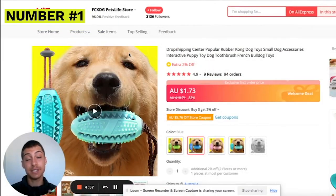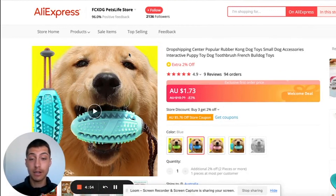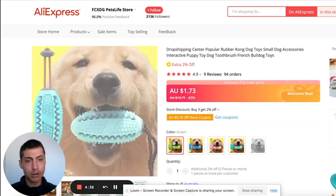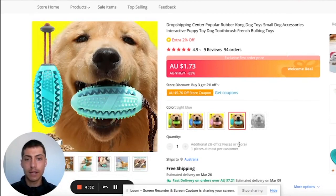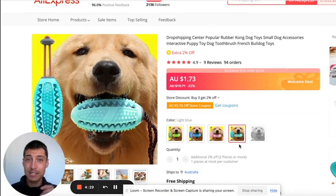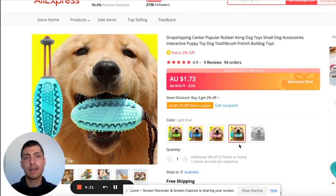Coming in at number one is this dog toothbrush. It costs $1.73 to ship out and it's a problem-solving product. It's a toy for your dog, so your dog will enjoy it — and little does it know, it's also cleaning its teeth. It comes in multiple colors: green, blue, pink, light blue. It's in the pet industry, which has been crushing for a while and always will be, because everyone has pets.